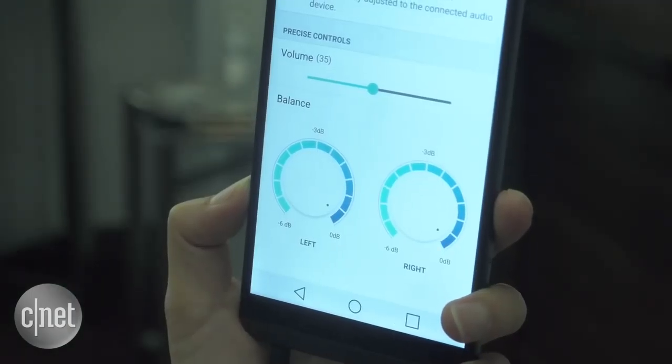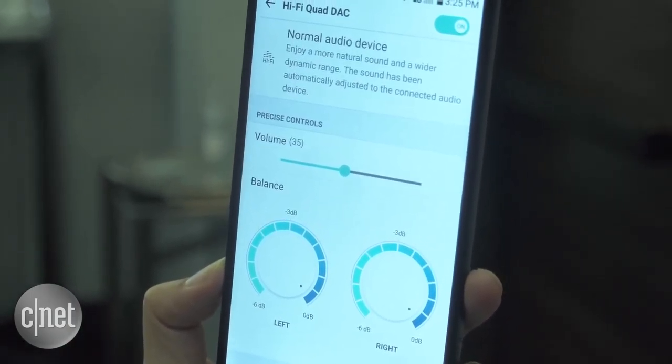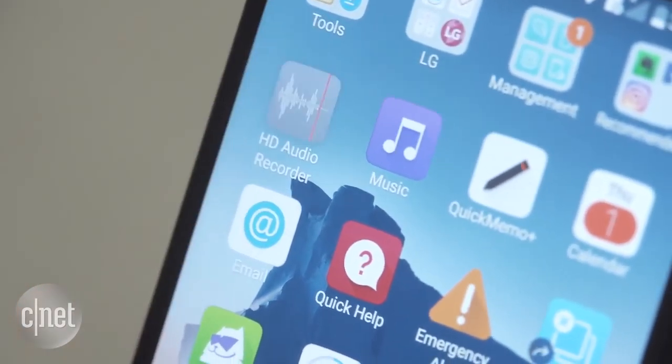With this device, LG also took a big emphasis on audio. It equipped the phone with three mics and four digital-to-analog converters. You also have more advanced audio settings, and there's an app for HD audio recording.